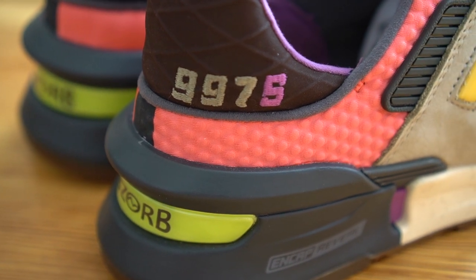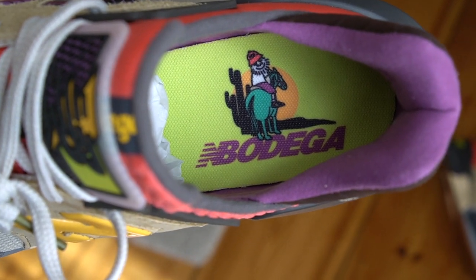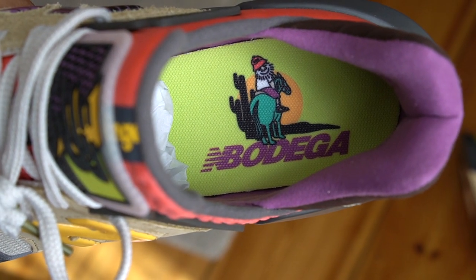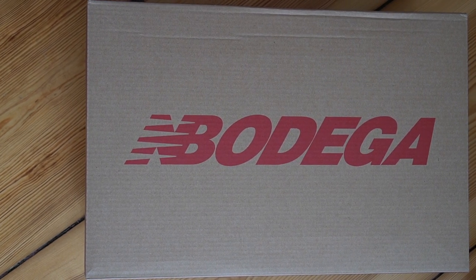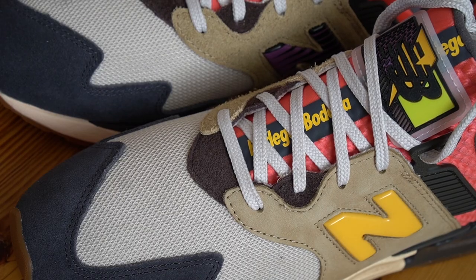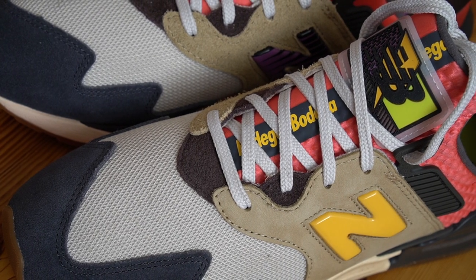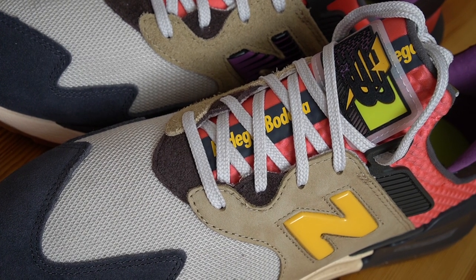The 997 logo on the back is stitched in green and purple stitching. The insole of the sneaker features a picture of a guy riding a horse into the sunset, along with the New Balance and Bodega logo — the same logo you see on the top of the box. The tongue of the sneaker is done in that sunset orange with the Bodega logo running across the top.